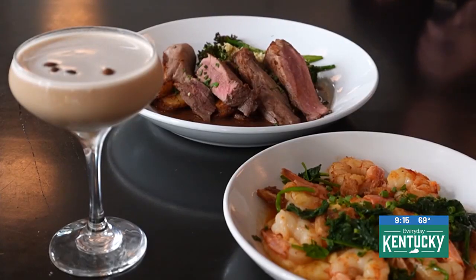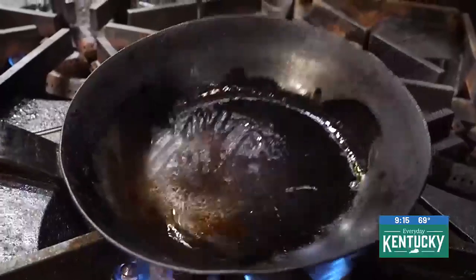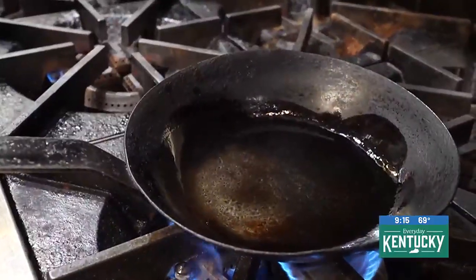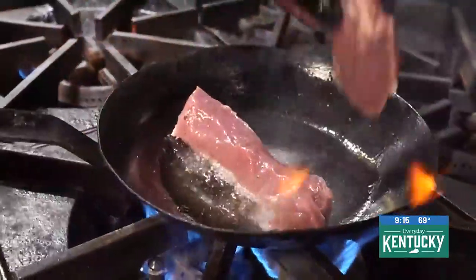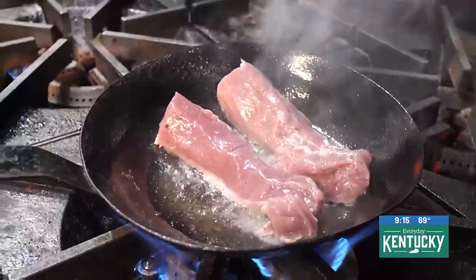Today we have two new dishes. This is Maiale ubriaco — a Chianti marinated pork tenderloin, slow roasted, sliced and served over some Calabrian chili potatoes with roasted broccoli. Really, really terrific dish. Great for fall — it'll warm you up a little bit with those spicy potatoes.